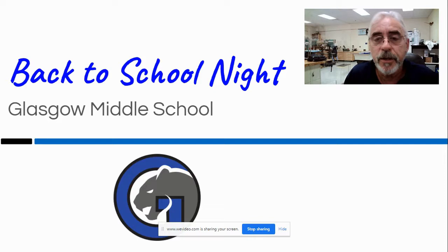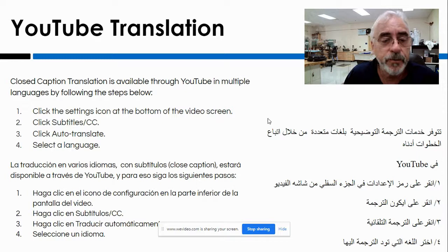Hello, welcome to Back to School Night. Thank you parents for coming and checking out my slide deck. This is the translation information you might need. You can pause this and get any information off of this that you might need for translation.